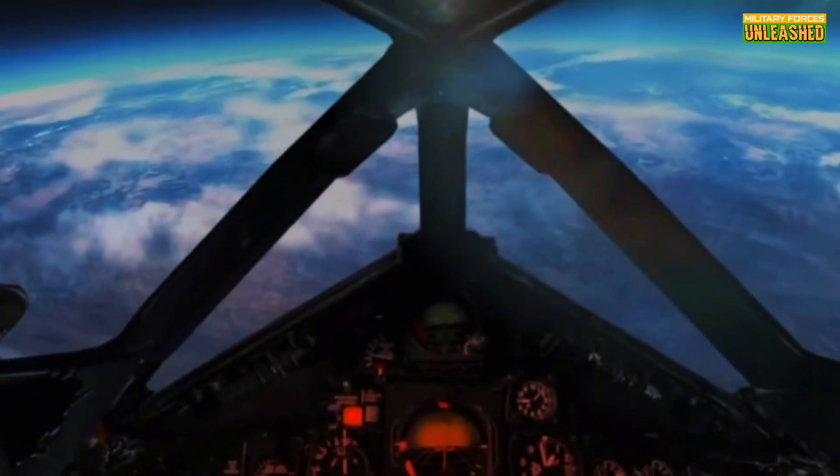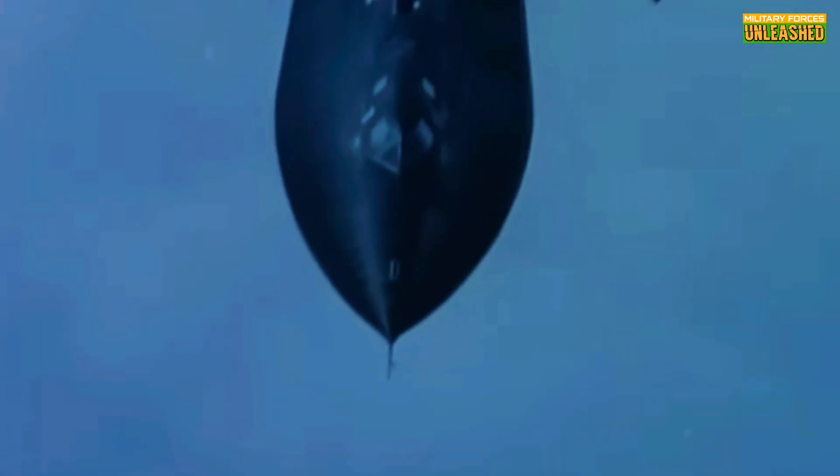It proved that speed and altitude could redefine air power, but it also showed the limits of what technology can achieve without a sustainable support system. At its core, the Blackbird was a product of its time — a time when speed and altitude were king. It's a reminder of what humanity can achieve when faced with a seemingly impossible challenge, but also a cautionary tale about the cost of staying ahead in the arms race. The SR-71 story is as much about its incredible successes as it is about the lessons learned from its limitations — a testament to human ingenuity, a symbol of Cold War innovation, and a legend that still captures the imagination of aviation enthusiasts and military historians alike.